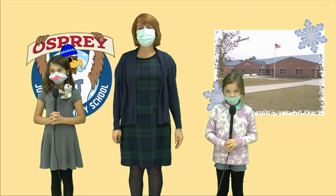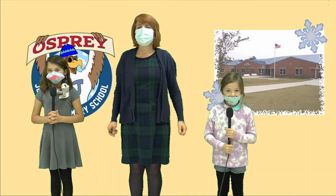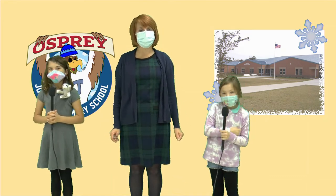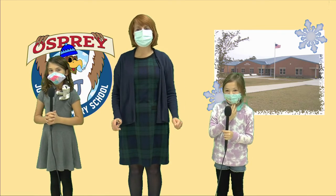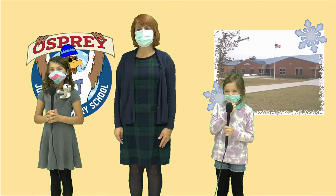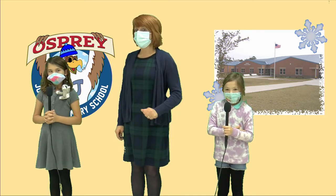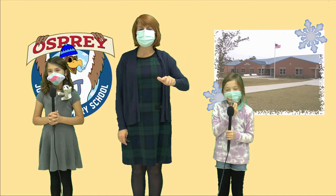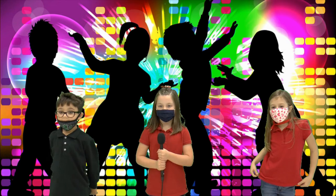And now for our JPS mission statement, with two great leaders helping. JPS kids soar higher: Super problem solvers. Outstanding writers. Accomplished readers. Ready for success. And now for our success equation: Hard work plus resiliency plus teamwork equals success. Have a great day.